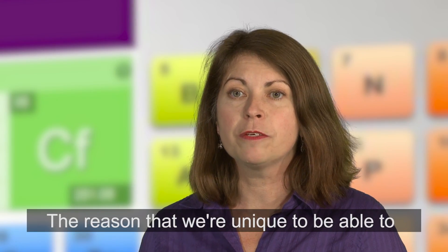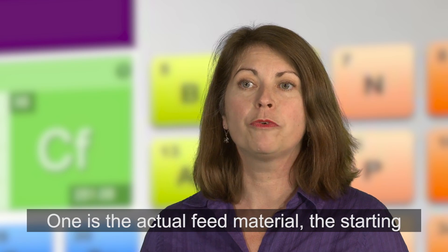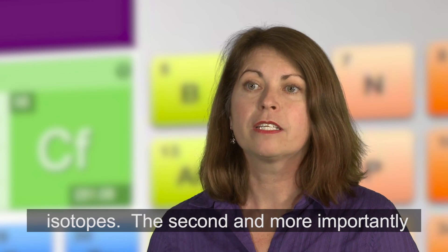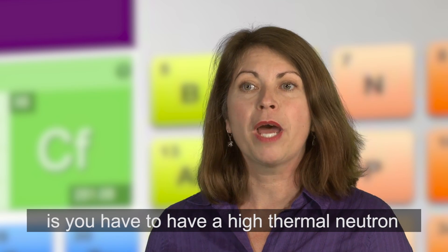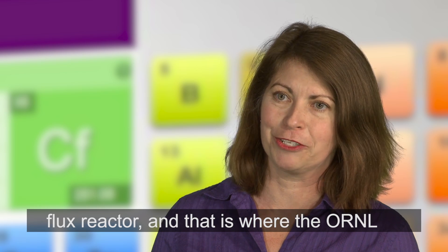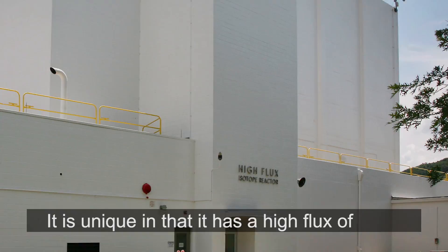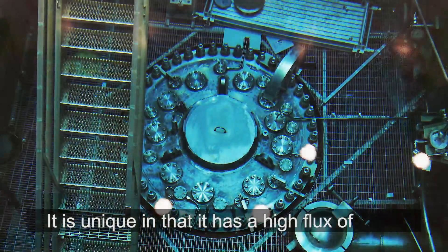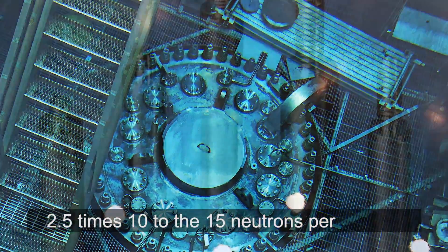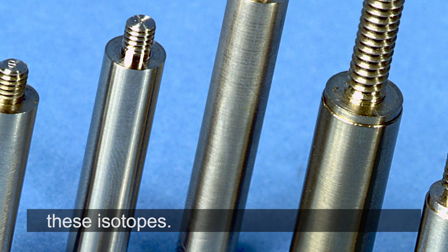The reason we're uniquely able to make this isotope is you need two things. One is the actual feed material — the starting material — which is based on curium isotopes. The second, and more importantly, you have to have a high thermal neutron flux reactor, and that is where the ORNL High Flux Isotope Reactor comes into play. It is unique in that it has a high flux of 2.5×10¹⁵ neutrons per centimeter squared per second, and you must have that in order to make these isotopes.